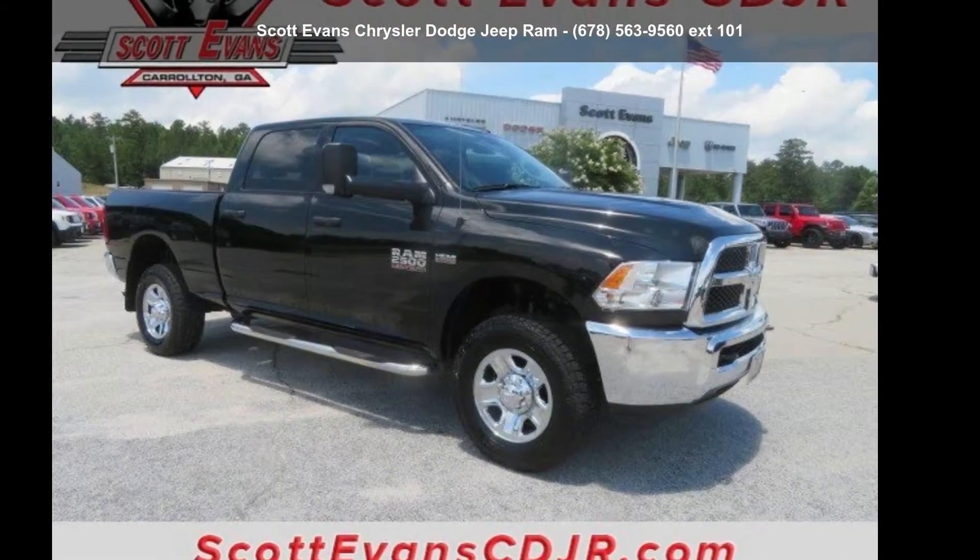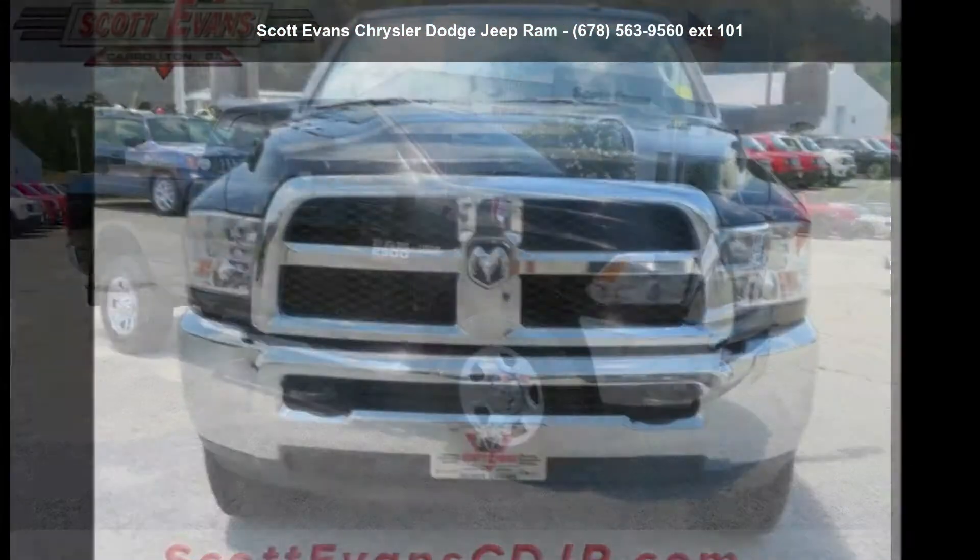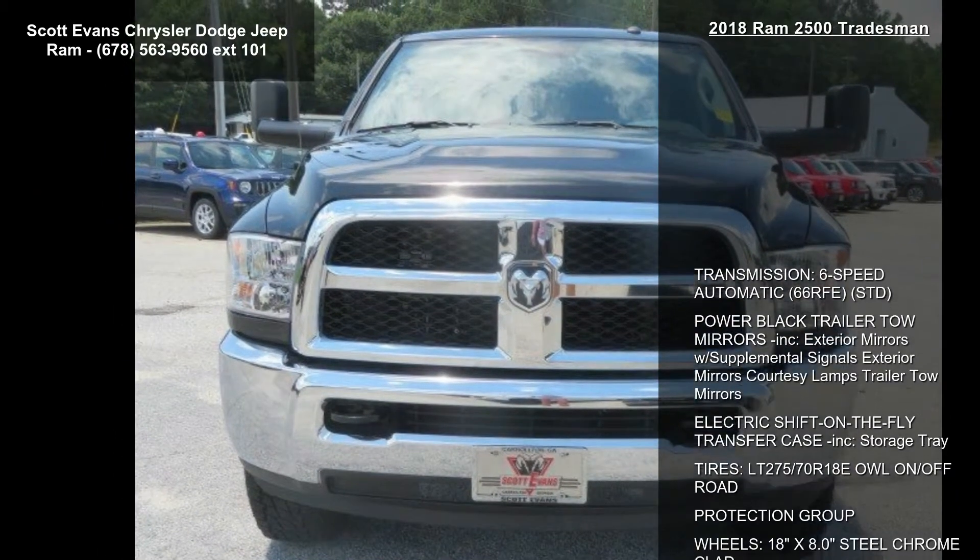Step into the Ram 2018 2500 Tradesman. If you are looking for an automobile with great features, look no further.